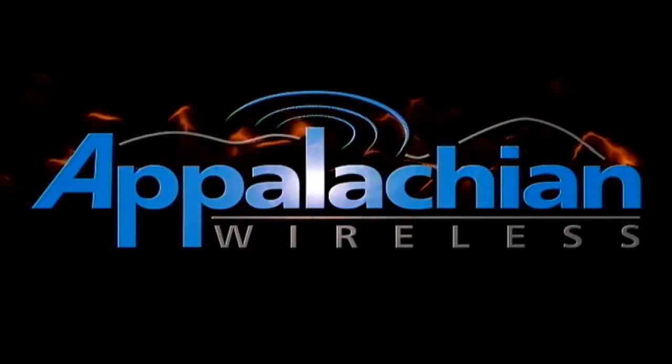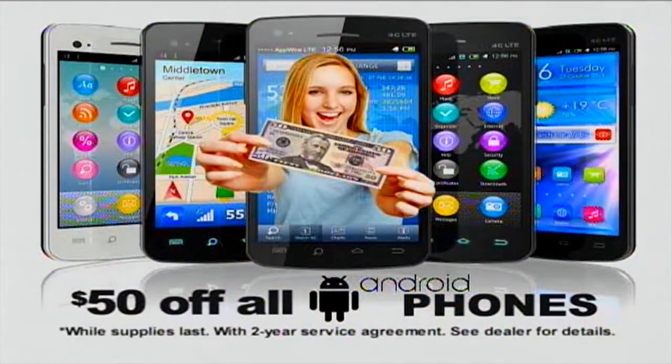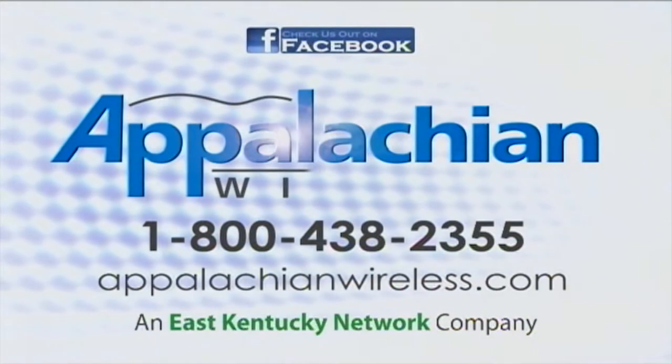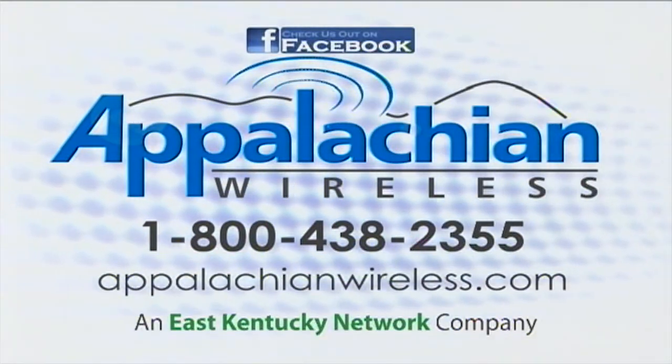All this month, get up to $50 off any Android smartphone from Appalachian Wireless. Any Android you desire, all $50 off with two-year agreement. Better service, bigger savings. That's today's Appalachian Wireless at East Kentucky Network Company.